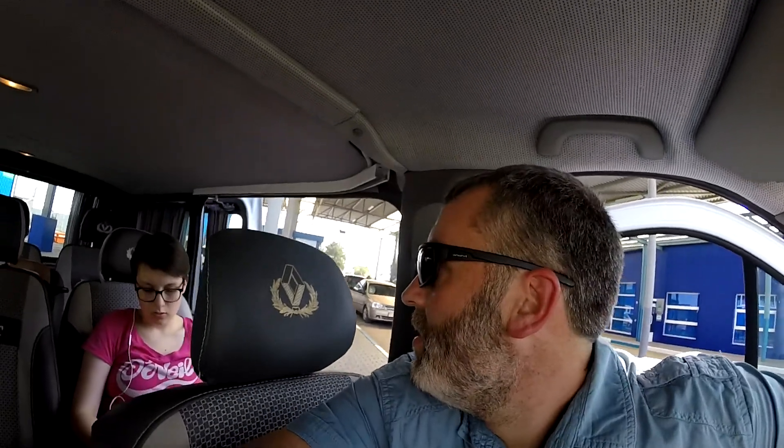We made it through the Ukrainian side and we're just waiting for them to return our passports on the Moldovan side. Then we'll be free in Moldova and on our way to the conference. It's hot, so we're looking forward to getting back on the road and turning the AC on.